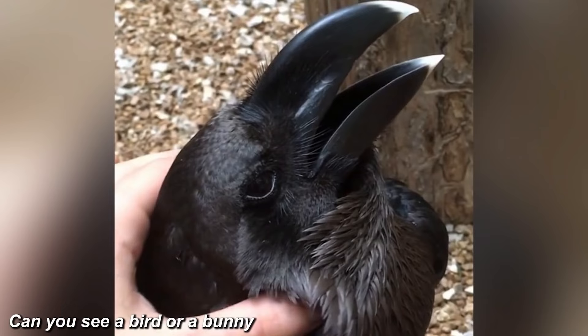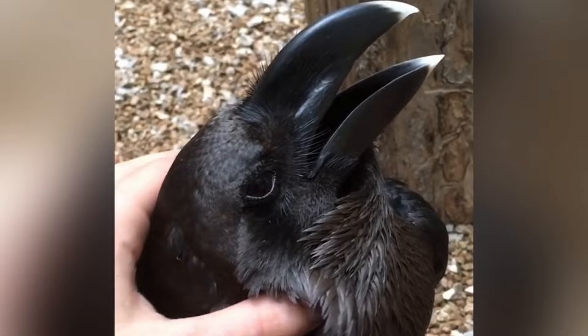Take a look at this photo — can you see the bird or the bunny? Let me know in the comments down below what you see. If you take a look at this image you can actually see a bird on the right and on the left you see a bunny. Did this trick you? Let me know in the comments.